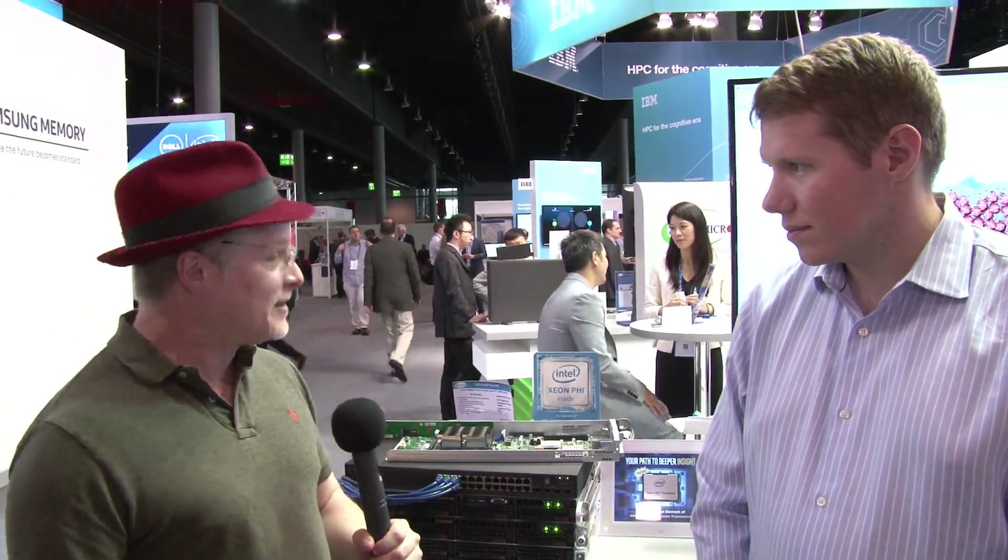Hi, I'm Rich with InsideHPC. We're here at ISC 2016 in Frankfurt, Germany, and today we're here at the Supermicro booth with Brian. I think this is an exciting time for you guys. Knights Landing was announced this week, and you guys got a whole set of hardware with the Scalable System Framework here, don't you? Yes, we do.